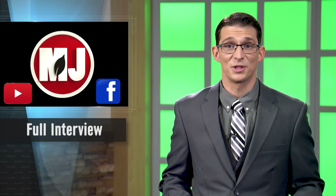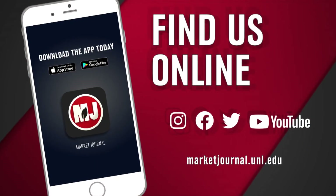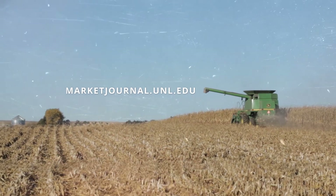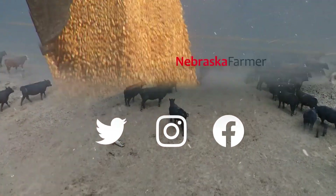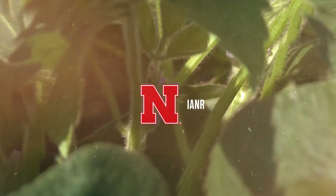Thanks to Dr. Boehm for taking the time to speak with us. You can check out the extended interview on our Facebook and YouTube pages. Well, that's going to do it for this week's episode. If you missed a story, be sure to download the Market Journal mobile app or follow us on social media. Don't forget, you can get the latest updates on the fight against coronavirus at covid19.unl.edu. We'll hope to see you right back here again next week. I'm Bill Dodd, thanks for watching. Join Market Journal online at marketjournal.unl.edu. You can also follow us on Twitter, Instagram, and Facebook. Promotional support is provided by the Nebraska Farmer Magazine. Market Journal is produced by the University of Nebraska-Lincoln's Institute of Agriculture and Natural Resources.